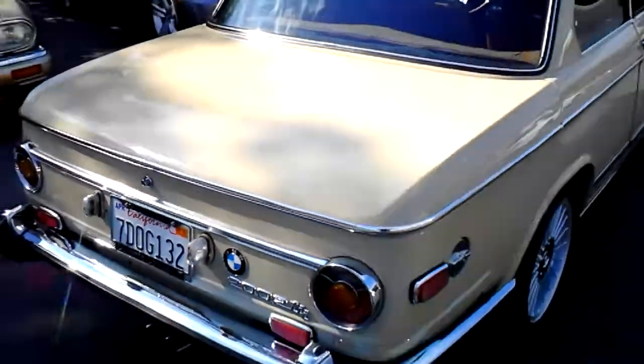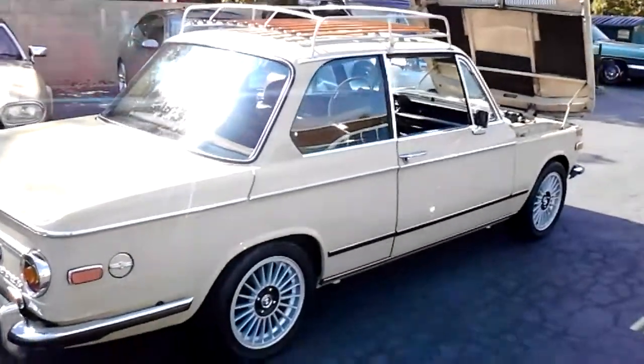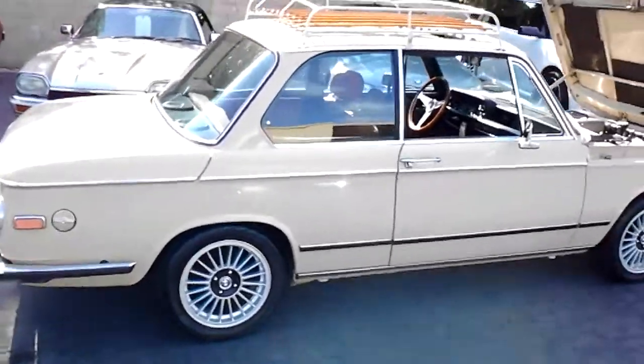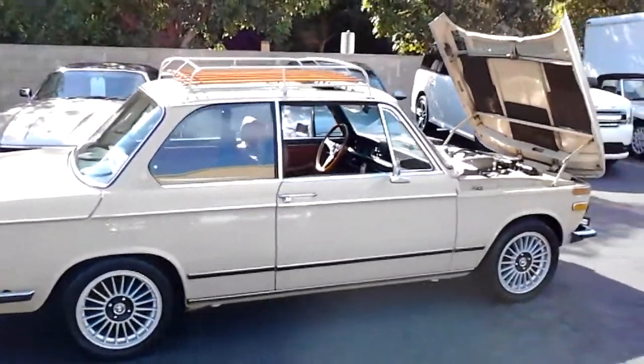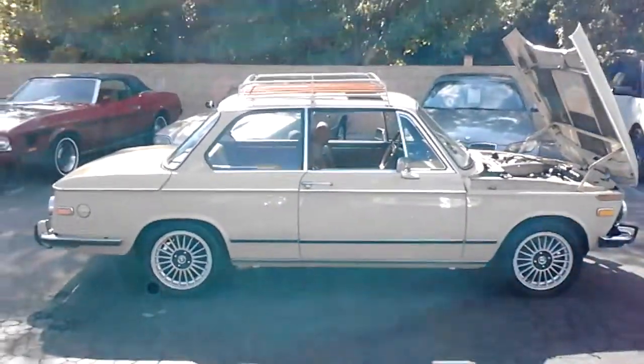If you want to see this one in person, give us a ring. Our phone number is 818-591-1313. We're at California Cars. You can speak to myself, Richard Gary. We can set up an appointment for you to come out and take a look. Thanks for watching.